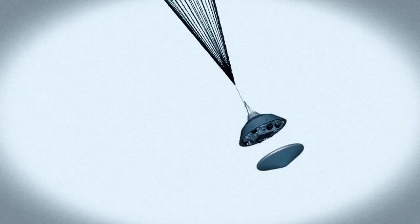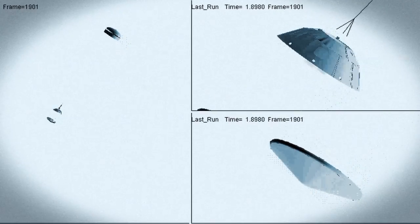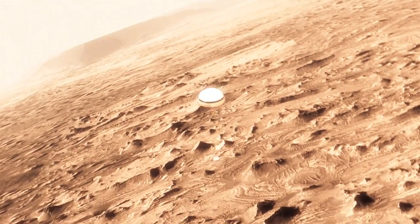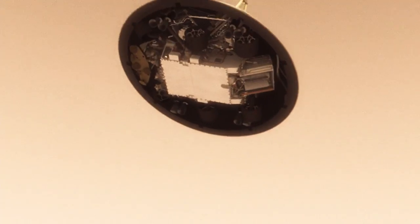At that point we have to get the heat shield off — it's like a big lens cap blocking our view of the ground to the radar. The radar has to take just the right altitude and velocity measurements at just the right time, or the rest of the landing sequence won't work. But this huge parachute will only slow us down to about 200 miles an hour, and that's not slow enough to land.